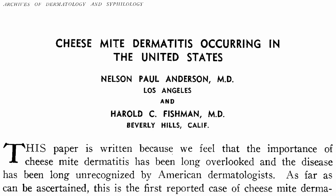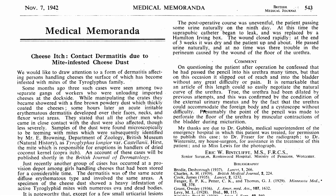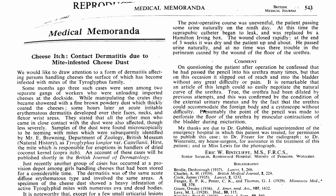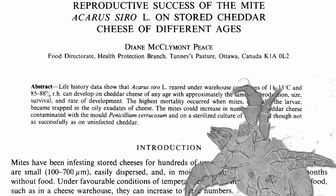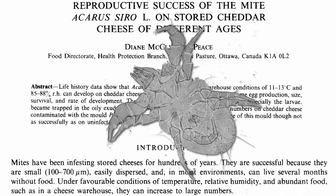Cases of cheesemite dermatitis date back over 60 years in the United States, also known as cheese itch. Though typically considered vermin by the food industry, affecting harder cheeses like aged cheddar in particular, they're sometimes intentionally added to cheese for added flavor.